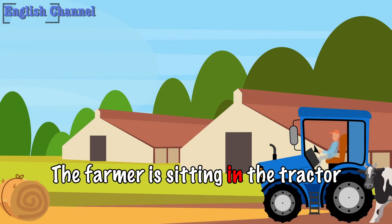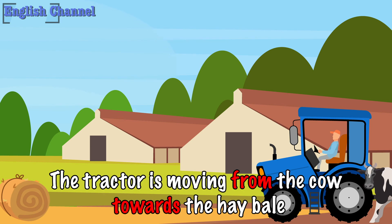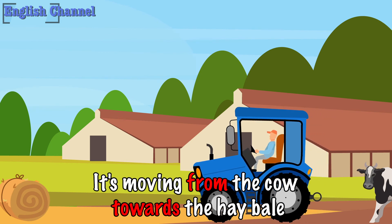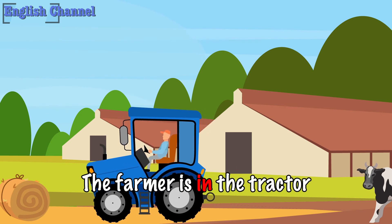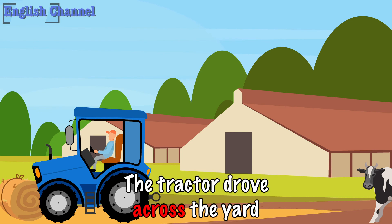The farmer is sitting in the tractor. The tractor is moving from the cow towards the hay bale. The farmer is in the tractor. The tractor drove across the yard.